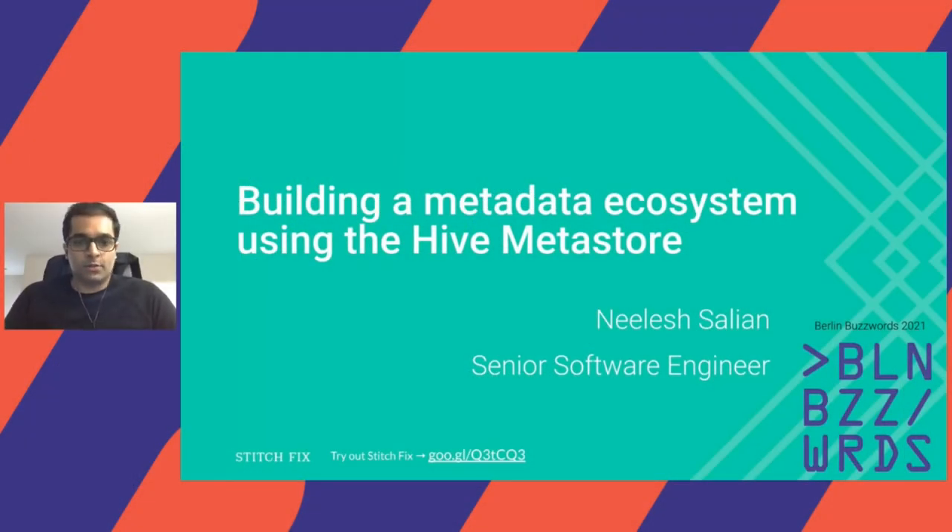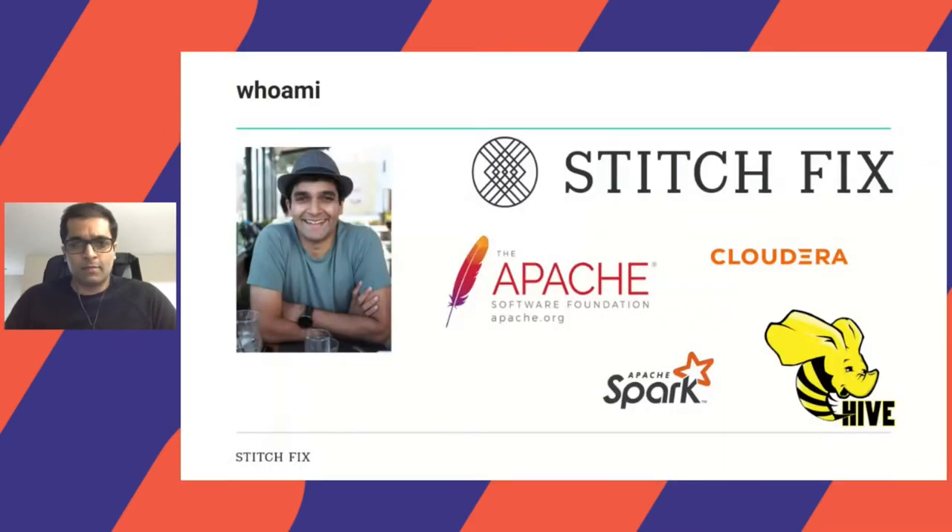Hi, I'm Nilesh, and I want to talk to you today about how we built a metadata ecosystem using the Hive Metastore at Stitch Fix. I'm a software engineer in Stitch Fix's data platform team, where I currently work with things like Apache Spark, Apache Hive, and solving data problems for data scientists. I used to work at Cloudera, where I worked on Spark and MapReduce, and I'm a contributor to the Apache Software Foundation for a few projects.